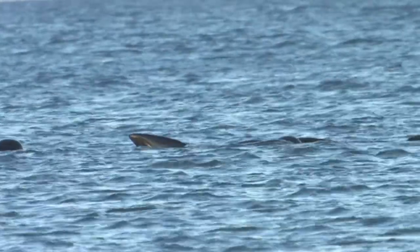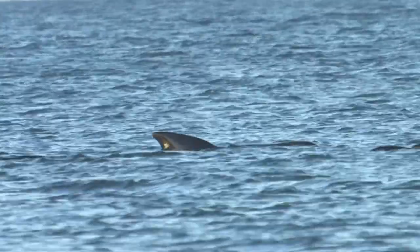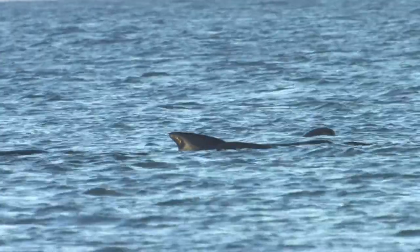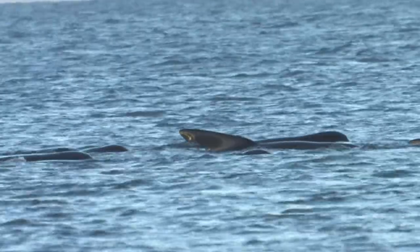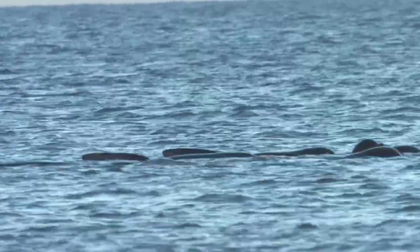Summer and Autumn are best for sightings. This is a medium-sized whale, which is more closely related to dolphins than to true whales. Males can reach up to 6 metres in length, females 4.8 metres.